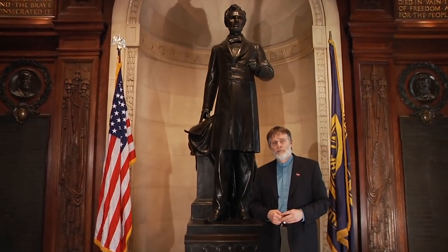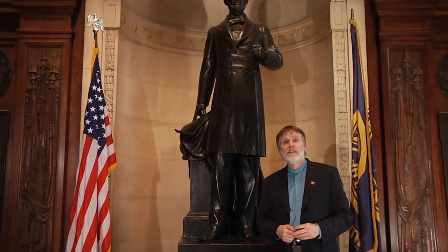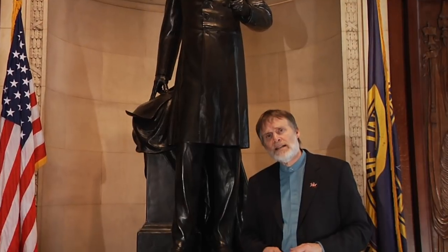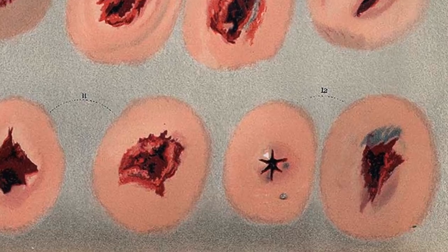No discussion of the Civil War is complete without a discussion of the mini ball and its importance. The mini ball was a bullet with such destructive power that it entered the body leaving a hole the size of a thumb and exited leaving a hole the size of a fist. That was a medical challenge. Let's take a look at what went on with wounds and disease.